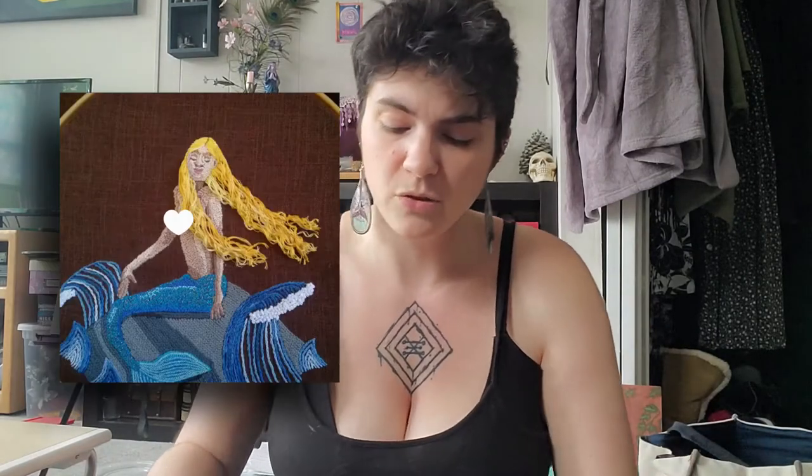This next thing I want to show you is actually an unfinished art piece of yore. So once upon a time I used to be really into embroidery, and I actually completed one of these that I eventually gifted to a friend of mine. I'll be able to post a picture up on screen so that you can see the previous one that I finished.